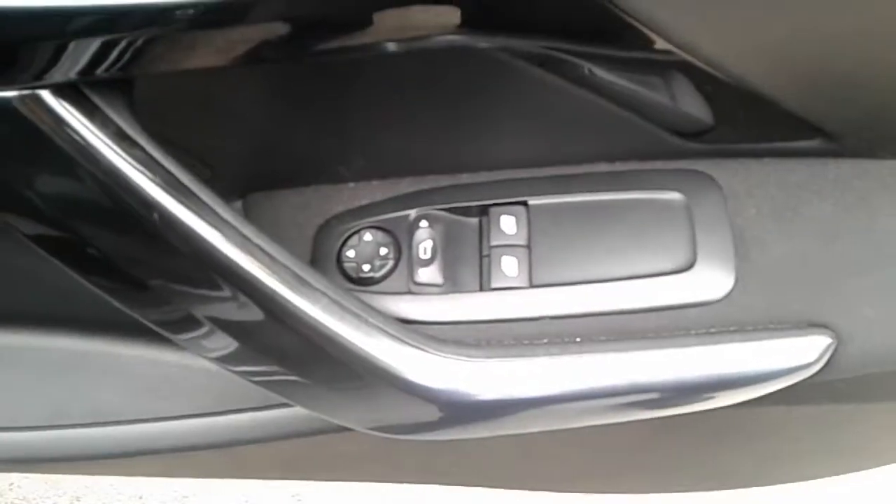We also have front electric windows and electric wing mirrors, a large storage pocket and door speaker. There is a height adjuster on the driver's seat.